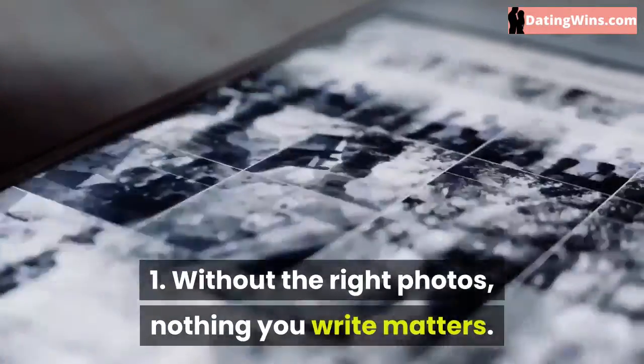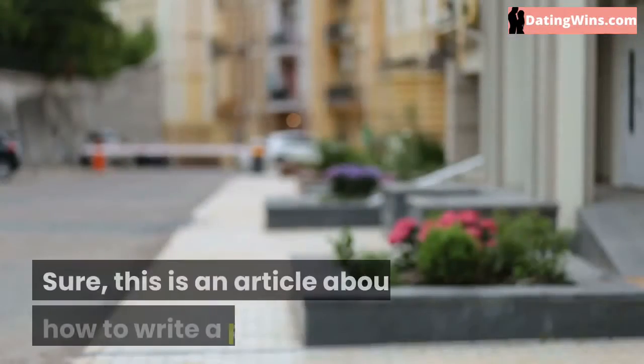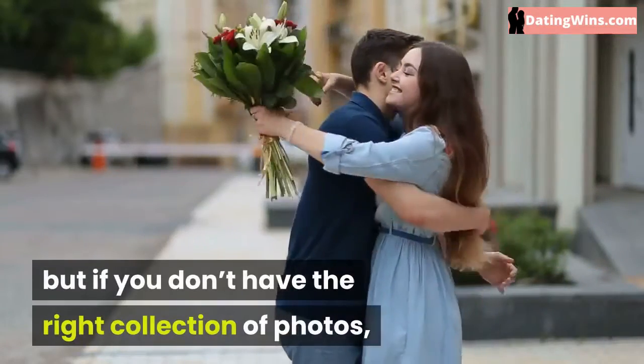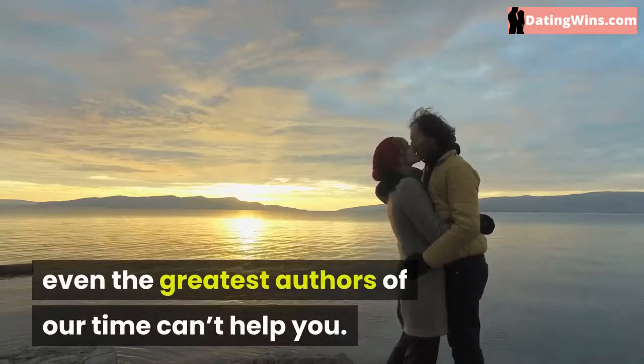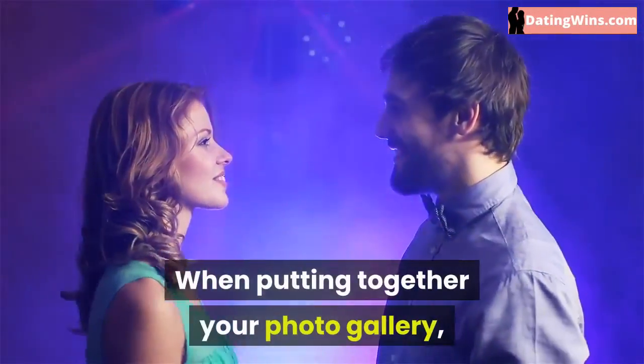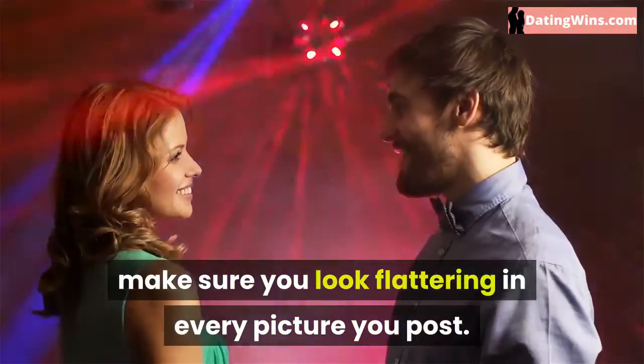Without the right photos, nothing you write matters. This is an article about how to write a profile, but if you don't have the right collection of photos, even the greatest authors of our time can't help you. When putting together your photo gallery, make sure you look flattering in every picture you post.